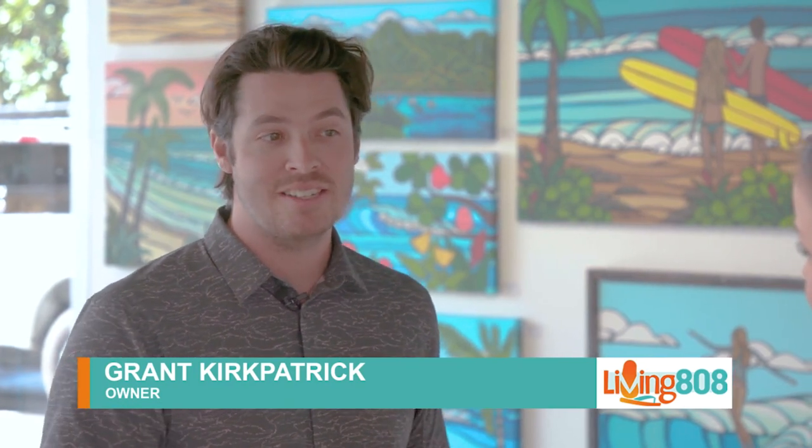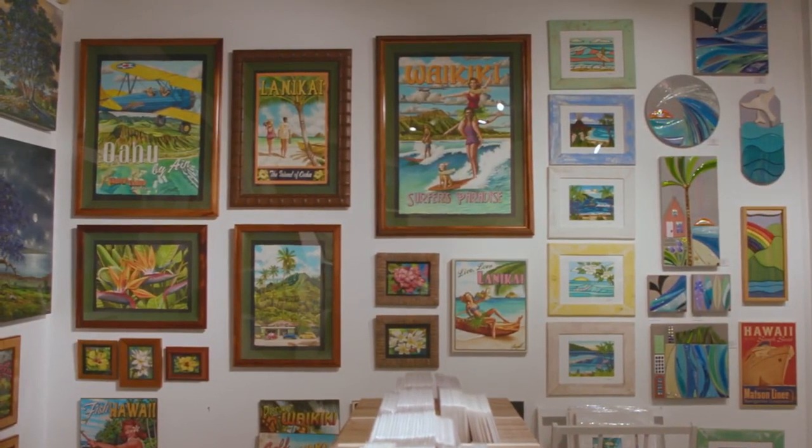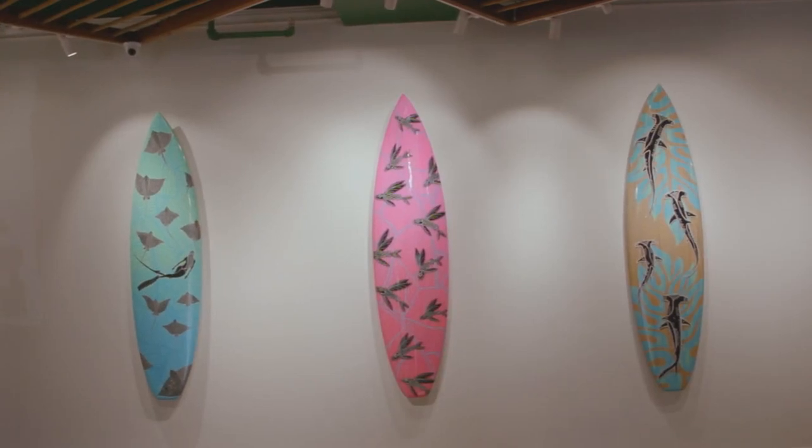It all started on the Big Island. I was born on the Big Island, and my parents actually opened art galleries out there almost more than 30 years ago. So I really grew up in an art gallery, around paintings, around artists, and helping package things as a kid, and then eventually moving into learning how to sell art and display it. After college, I moved back to Hawaii and worked for my parents for a number of years, and then moved to Oahu to open my own stores.